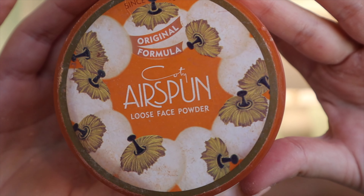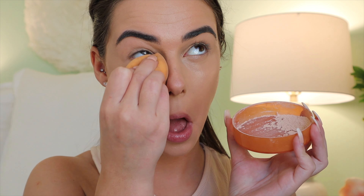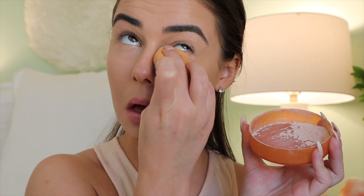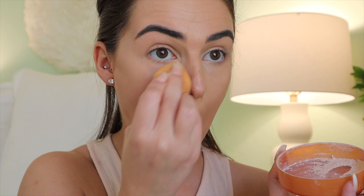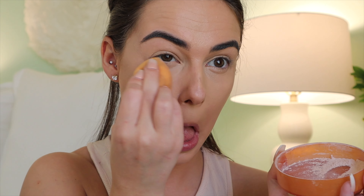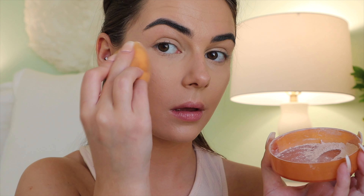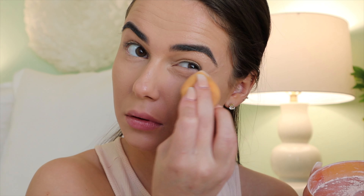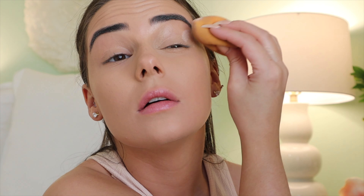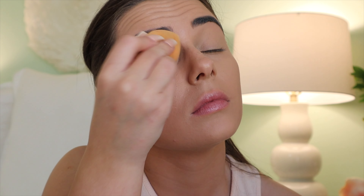Now to set the concealer and foundation, I'm going in with the Cody Airspun powder. I'm tapping out my creases really quickly, then dipping directly into the powder and setting under my eyes. I like to work quickly because you never want to set creases — you want to make sure those are all nice and blended out before you set them down. Now I'm setting my chin and my eyelids, then going in with a big fluffy brush and the same powder, just going over my full face and neck to lightly set all those other areas as well.